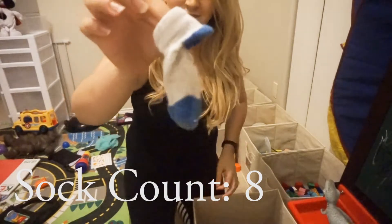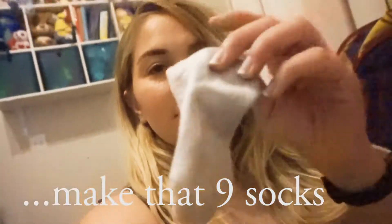Right here I'm finding even more socks — up to nine socks!